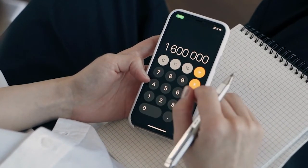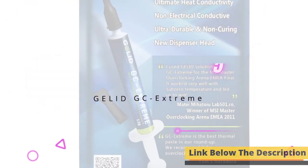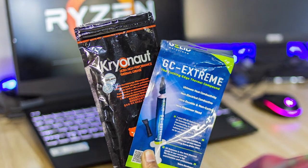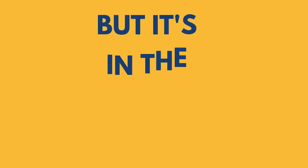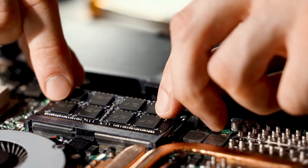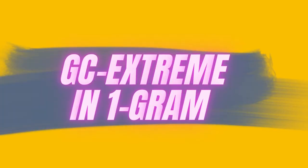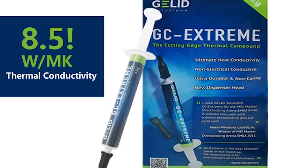Are you an overclocker but looking for budget options? Product number five is Gelid's GC Extreme. It is a good choice for those who want a higher-end product but aren't invested enough to go for something at the very top like the Cryonaut. GC Extreme will likely outperform most other paste options but sits in the affordable range. With a thermal conductivity rating of 8.5 W/mK, it is available in 1 gram, 3.5 gram, and 10 gram sizes, and the new packaging includes two nozzle types for easy application.